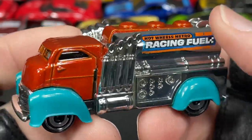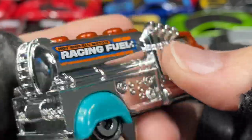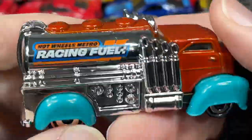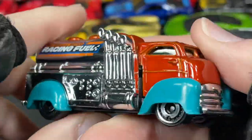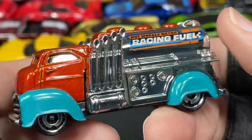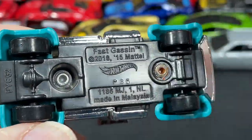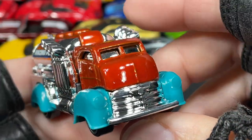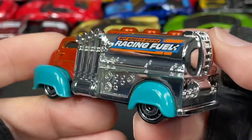The Hot Wheels Metro Racing Fast Gassing — this guy looks like he's going to haul down the road. If you need gasoline, you're gonna have to really step on it to catch this guy. Nice blue fenders against the orange look really good, the chrome looks really cool. Another fun Hot Wheels design.